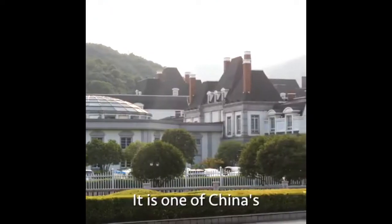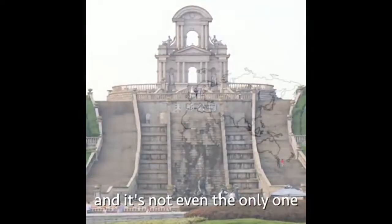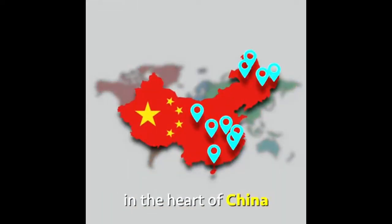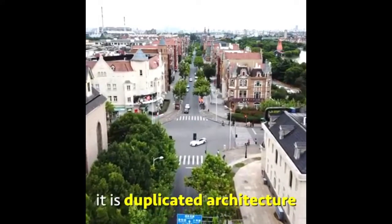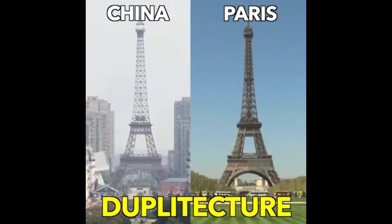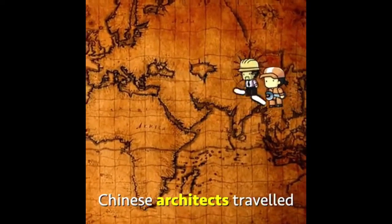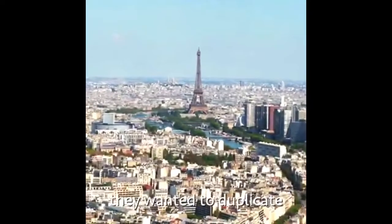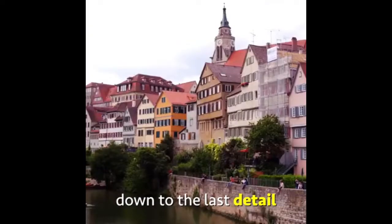It is one of China's most interesting projects, and it's not even the only one. There are tens of cities in the heart of China that look like the heart of Europe and America. It is duplicated architecture, or as they call it, duplitecture. Years ago, Chinese architects traveled all the way to Europe and studied the cities they wanted to duplicate, and recreated them down to the last detail.